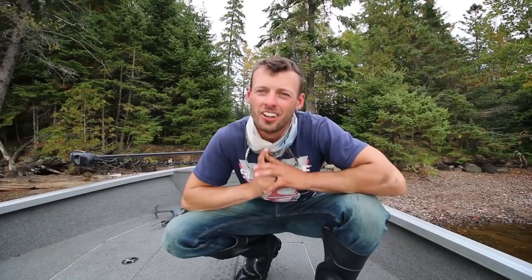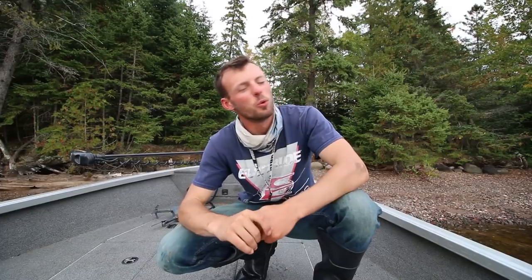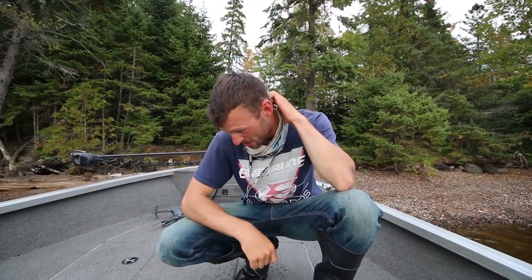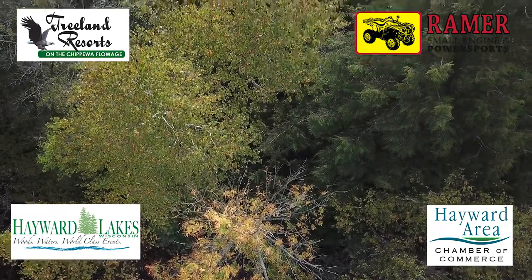On that note, we are going to call it a wrap for today. Shore lunch was delicious. I hope you guys learned a lot about crappie fishing. We will probably roll some sweet drone shots of the flowage getting out of here. If you guys have not already, what I am going to need you to do is subscribe to this channel, make sure you watch this video, this video, and this video, and stay tuned for more. See you next time.